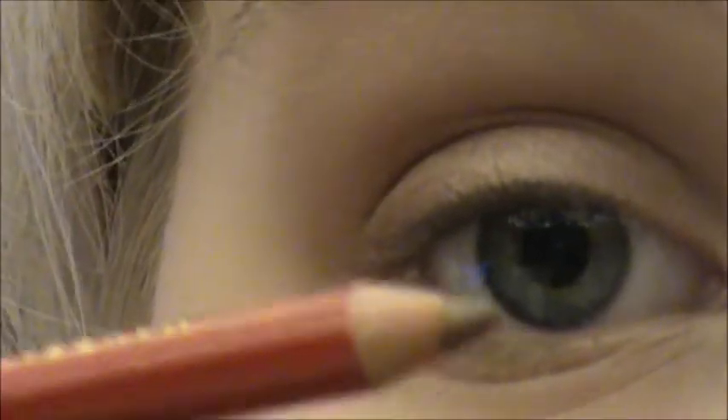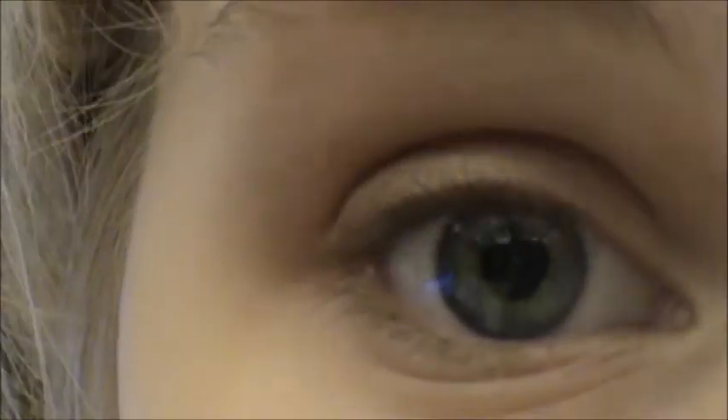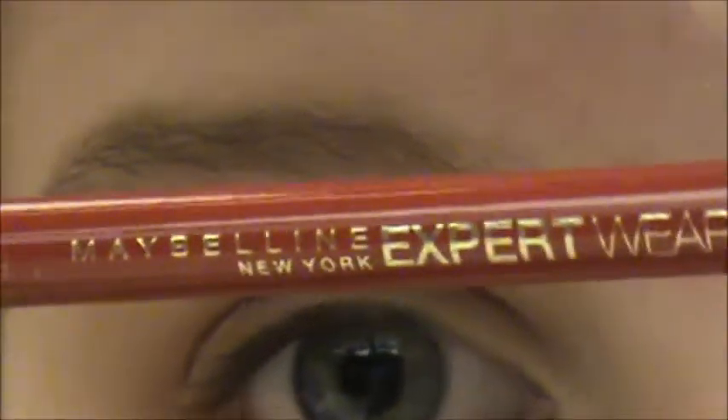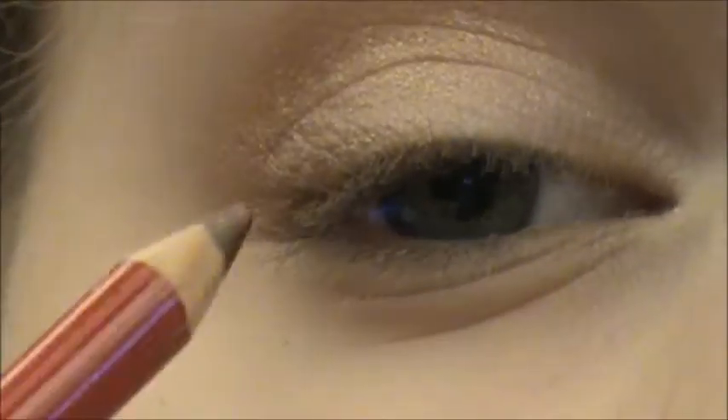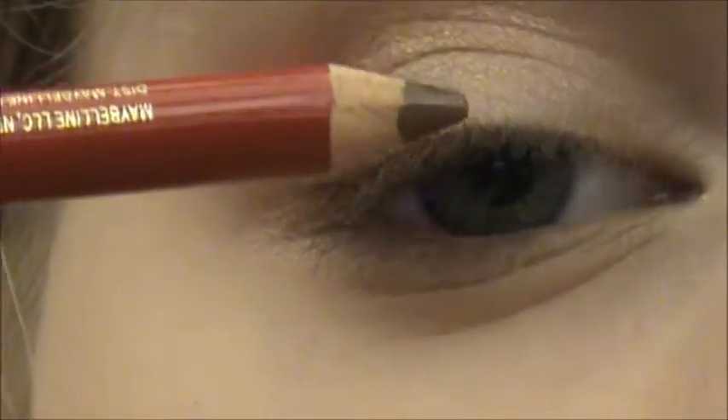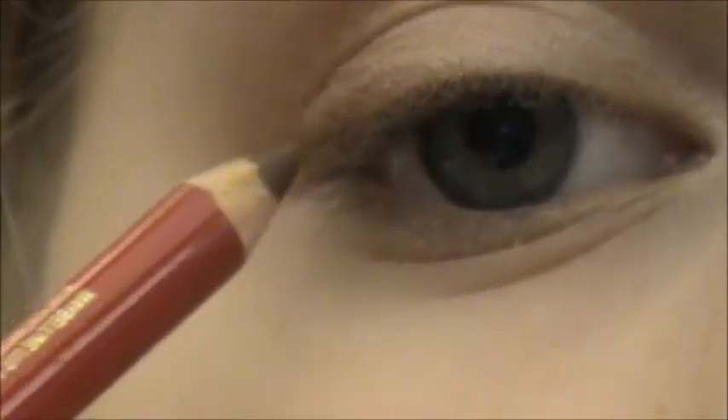Next, I'm going to take this Maybelline Expert Wear — it's like an eyeliner but it's technically an eyebrow pencil that uses both. I'm going to use it as eyeliner today because I ran out of my other brown liner that I was supposed to use for this look. This is in light brown. I'm just going to take this and smudge it into the outer half of my eye. I don't want to bring it in any more than right here — that's where I want to stop it.